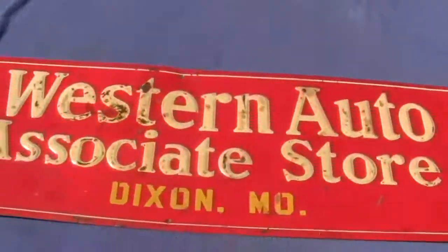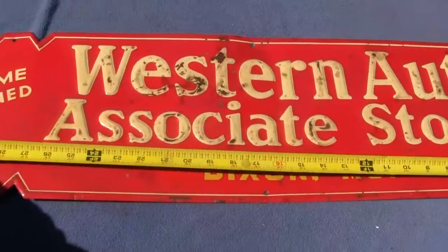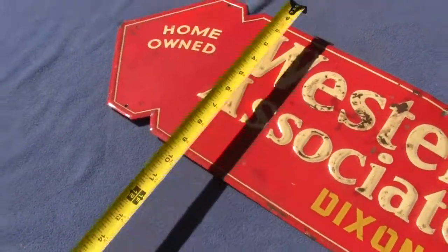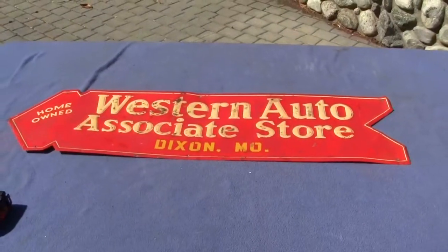The sign, like I said, is original, and it measures approximately 33 inches long by 9 inches tall. If you have any questions or comments, please give us a call or message us. Thank you.